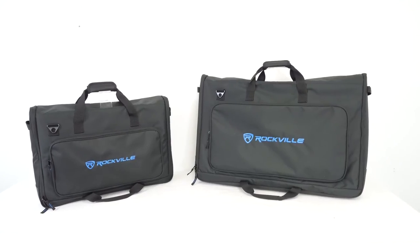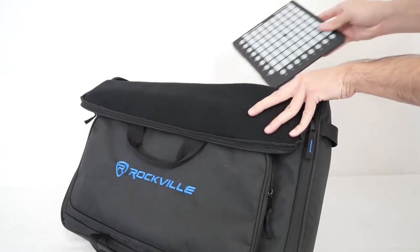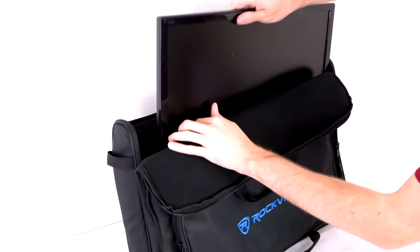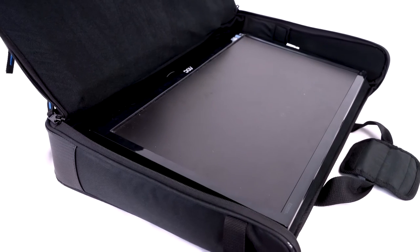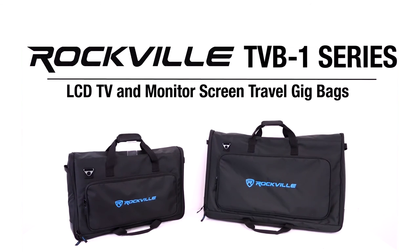These are what we consider to be the best bags on the market to transport and protect your LCD screen, DJ controller, pedal board, or anything else you can fit into these bags. So if you're looking for a padded LCD TV and monitor screen travel gig bag for 19 to 32 inch monitors, pedal boards, DJ controllers, and more, check out the TVB-1 series of bags from Rockville.